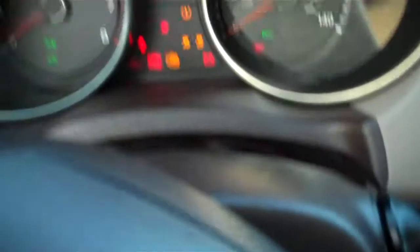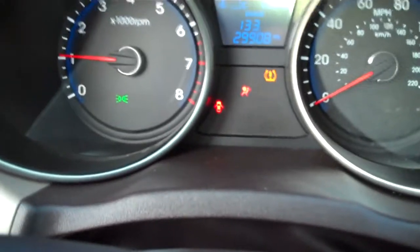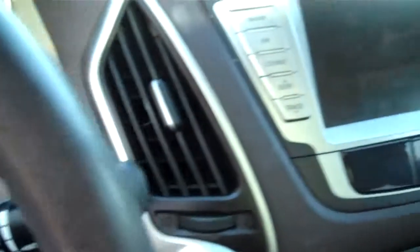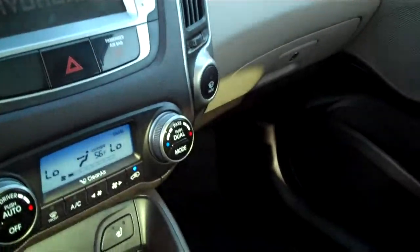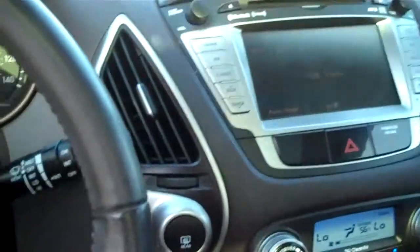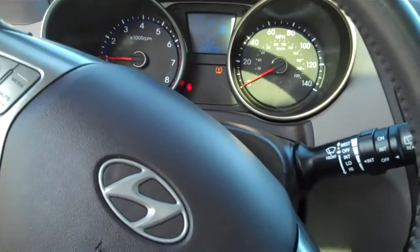Let's take a look at the mileage — it looks like just over 29,000 miles, so it has very low miles on it. It also has navigation. This one is very, very nice — excellent condition inside and out, with all the cool bells and whistles and features.